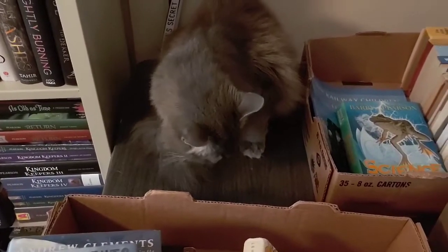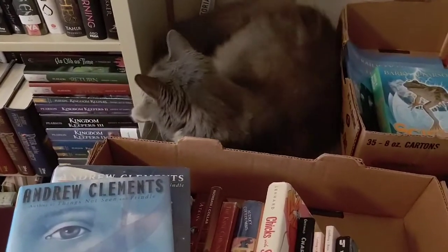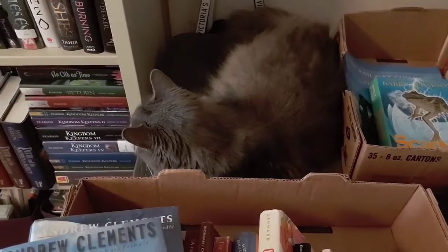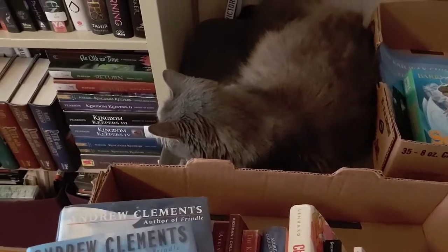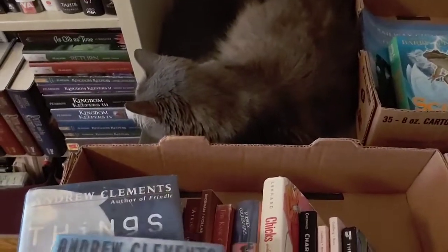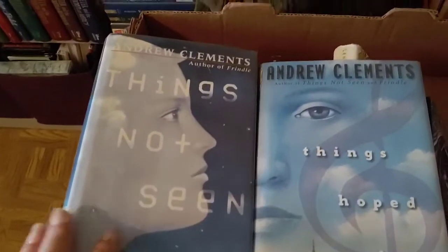Did I introduce you to Harry? I think I did at the beginning of the video. I've started filming this a couple of times, and in one version I mentioned he had to go to the vet yesterday, so I'm not letting him outside — he's a little bit disappointed, which is why he's hanging out by the door. He's not smart enough to realize it's blocked; no one's going out that door today.